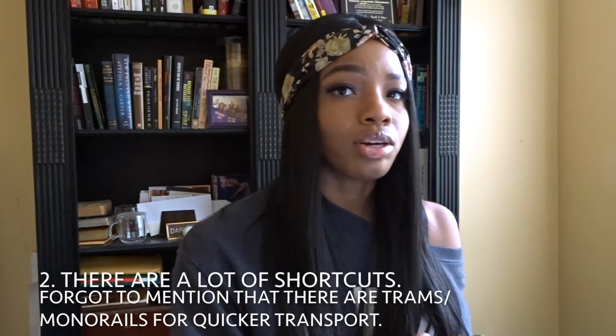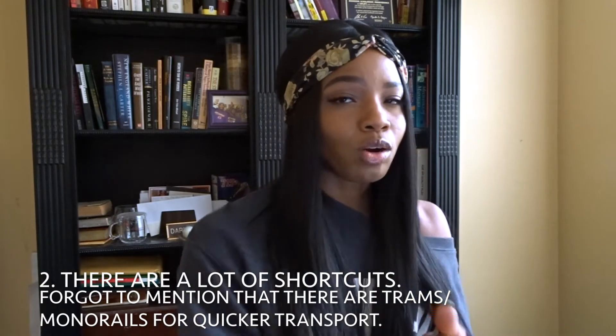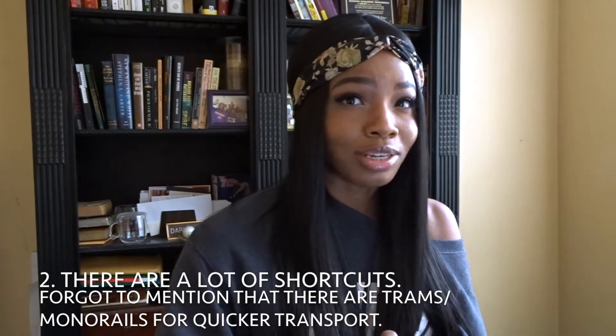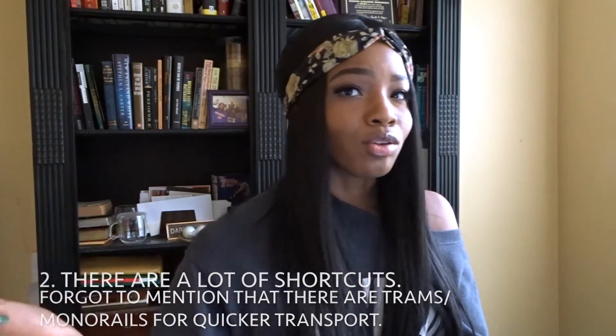Number two: because Las Vegas is big, there are a lot of shortcuts. My hotel was connected to a restaurant which was connected to Planet Hollywood, so instead of going outside in 108-degree summer heat, I could just go down to the first floor, through the mall, and get to Planet Hollywood — so much better than stepping outside in that weather.